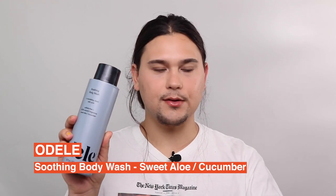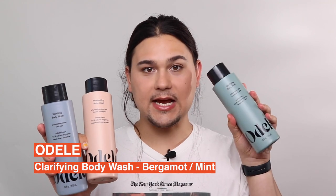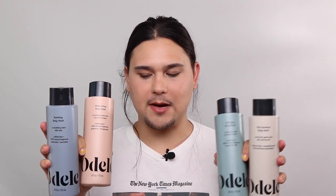Let's start with Odell, a haircare brand you've probably seen me talk about in a few videos. I really love their shampoo, conditioner, and leave-in conditioner. They just launched body washes in four different versions: Soothing, which is sweet aloe cucumber; Moisturizing, which is grapefruit orange peel; Clarifying, which is bergamot mint; and Ultra Sensitive, which is completely fragrance-free. In testing, the textures between each are very similar.